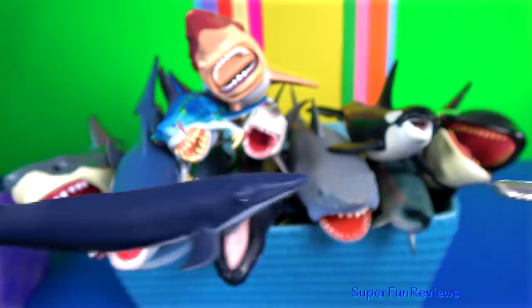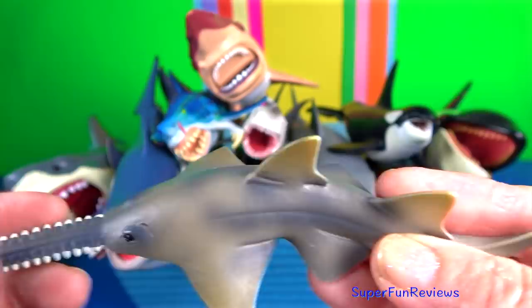The sawfish has a long, narrow, flattened rostrum lined with sharp transverse teeth, much like a saw.